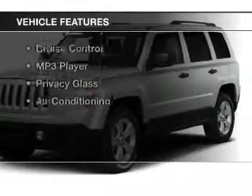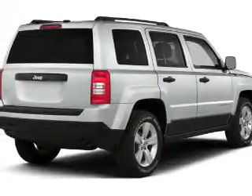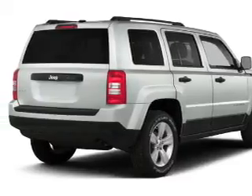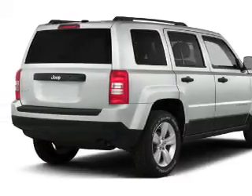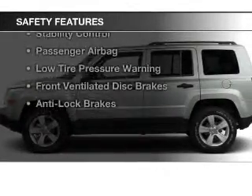The features include heated seats, Bluetooth connectivity, a satellite radio, steering wheel controls, auto-dimming mirrors, roof rails, cruise control, an MP3 player, privacy glass, and air conditioning.